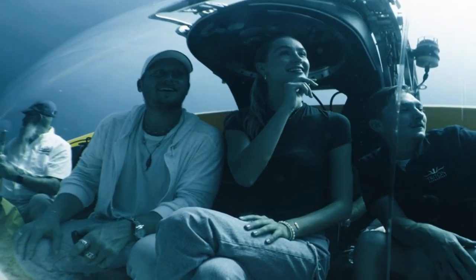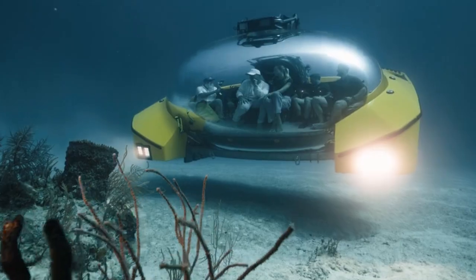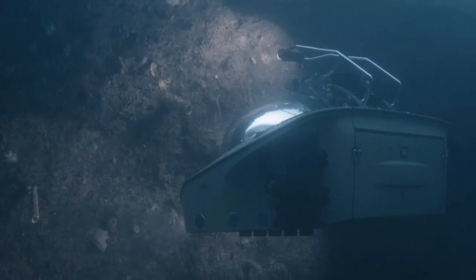Providing panoramic views for unparalleled underwater journeys, the Triton 660 Ava transforms exploration, offering intimate connections with the underwater world for private owners and the luxury hospitality sector.